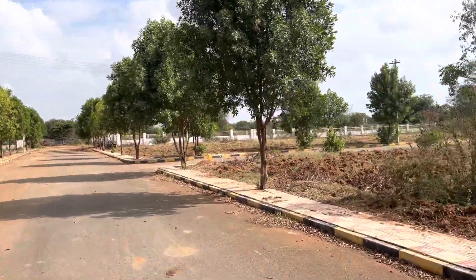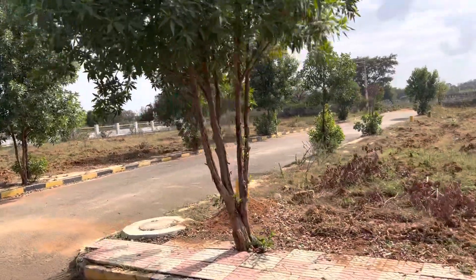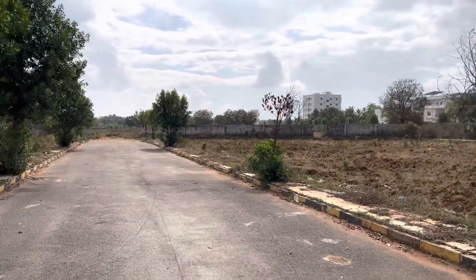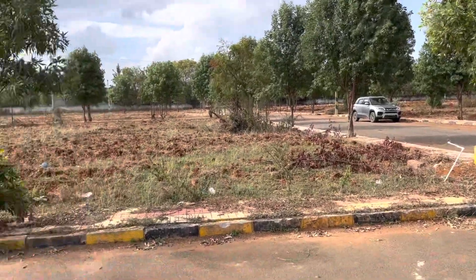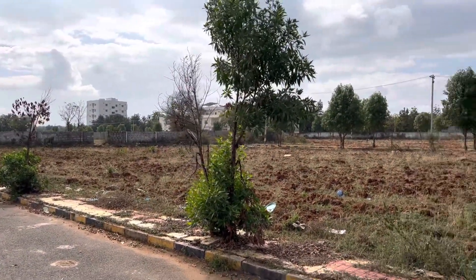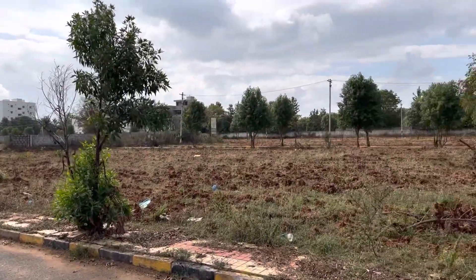This is a 40 feet wide road. On the east face there is a 30 feet road. Towards east face, 60 feet dimension. Towards north direction, 50 feet dimension. Total plot size is 333 square yards with 50 by 60 dimensions — 50 feet on the north side facing the 40 feet road, and 60 feet dimension on the east direction facing the 30 feet road. Total 333 square yards north-east corner plot.